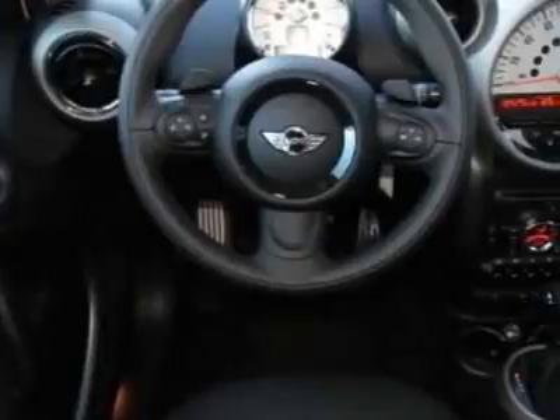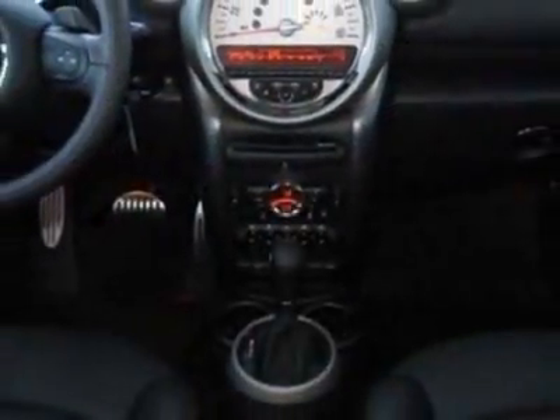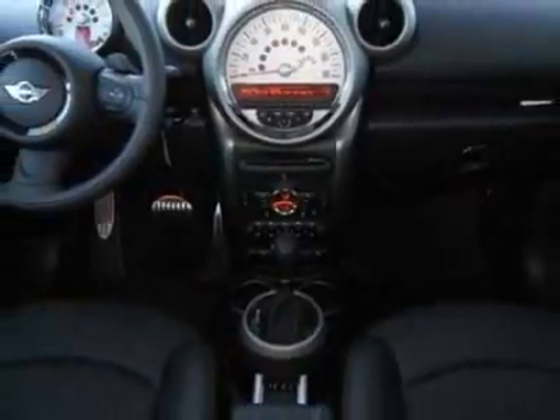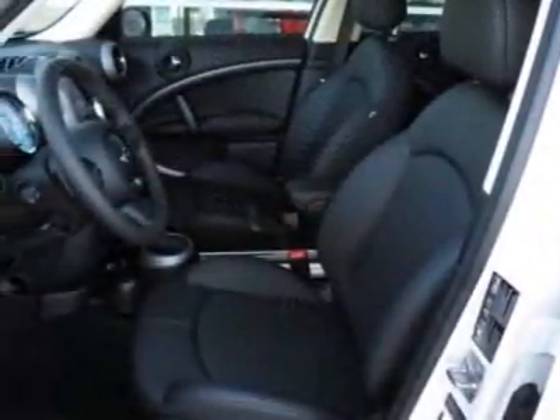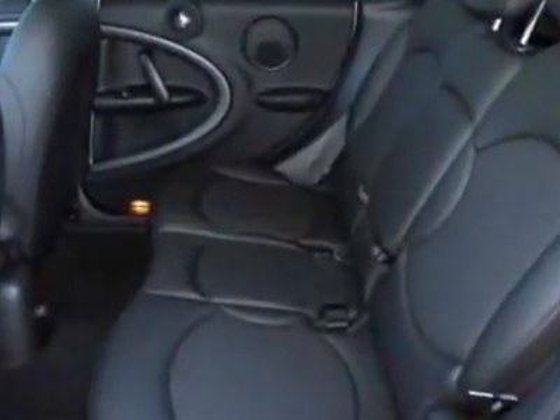This vehicle gets an estimated 26 miles per gallon in the city and an estimated 32 on the highway. This Cooper Countryman boasts a 1.6-liter inline-four engine and has a 6-speed Steptronic transmission.